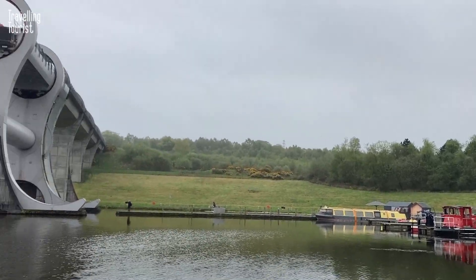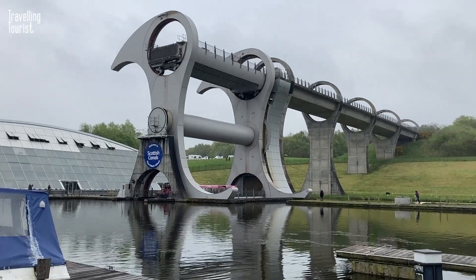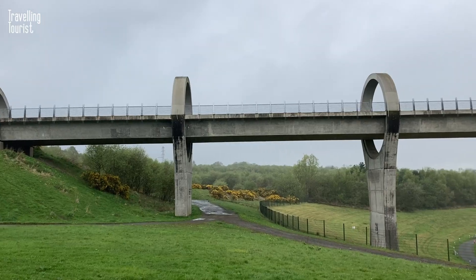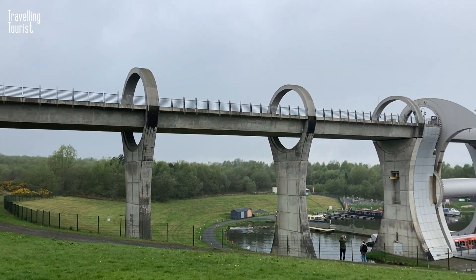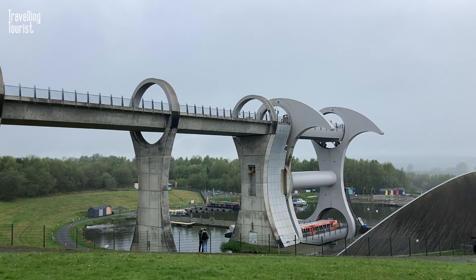Welcome to the engineering marvel that is the Falkirk Wheel. If you're planning a trip to Scotland, be sure to add the Falkirk Wheel to your itinerary. This impressive feat of engineering is not only a must-see attraction, but also a unique way to experience Scotland's historic canals.